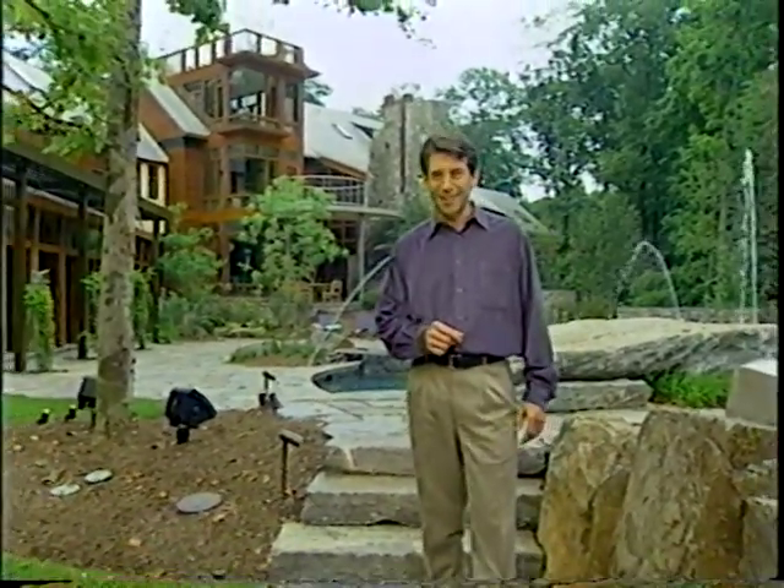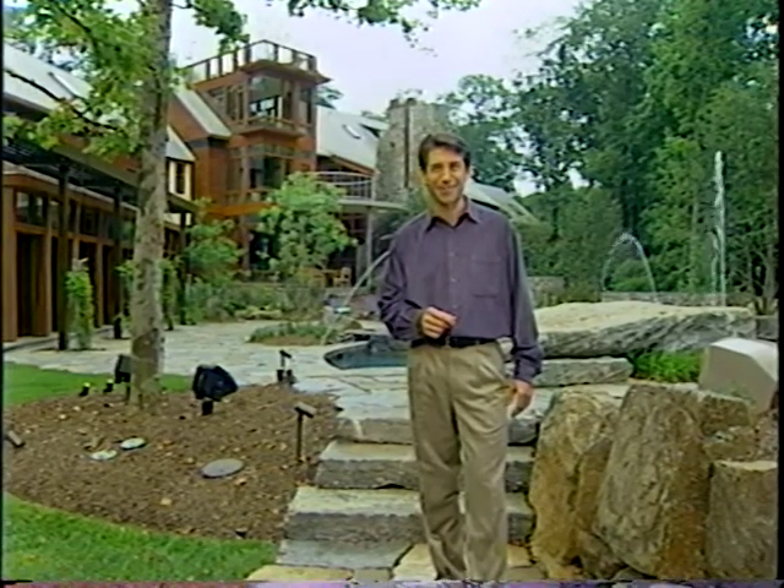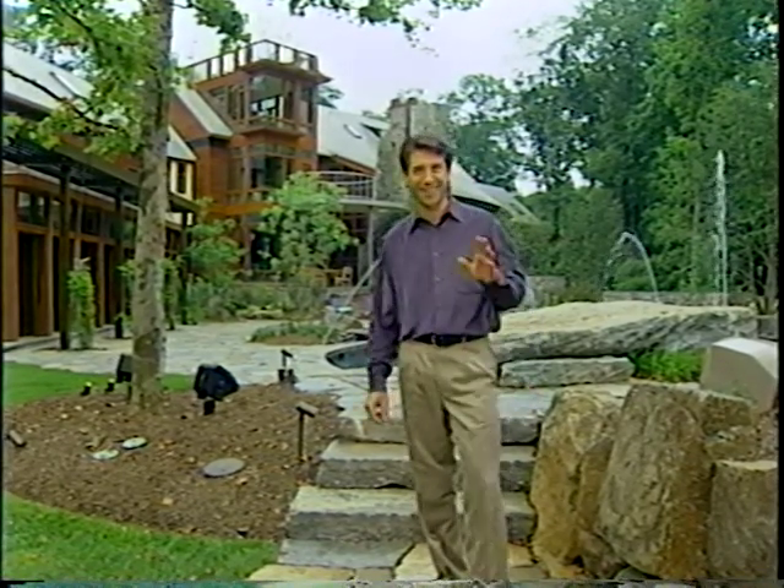So maybe you don't live in a castle, or in a home shaped like a tree, or even this custom-crafted home in Northern Virginia, but isn't it inspiring to know that some people do? We'll show you more next time on Dream Builders. I'm Scott Morgan. So long.